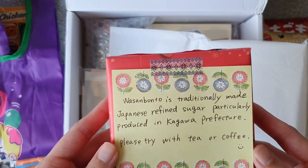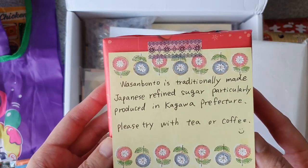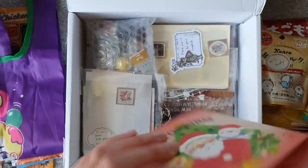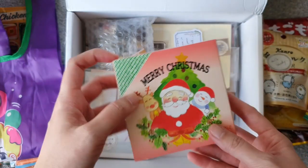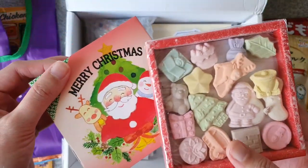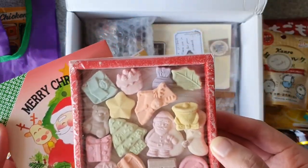This is wagashi — traditionally made Japanese refined sugar produced in the Kagawa prefecture. It says please try with tea or coffee. Oh so cute, Merry Christmas! Wow, look how beautiful — oh so cute and pretty. How can I eat these, they're so cute!